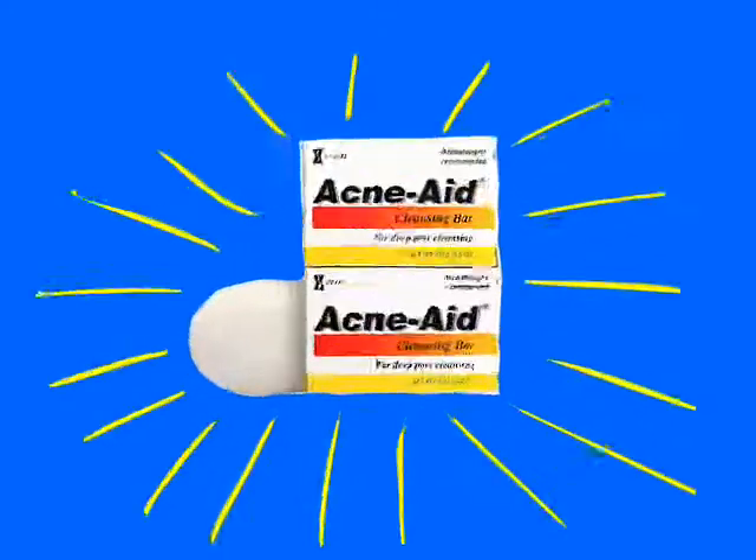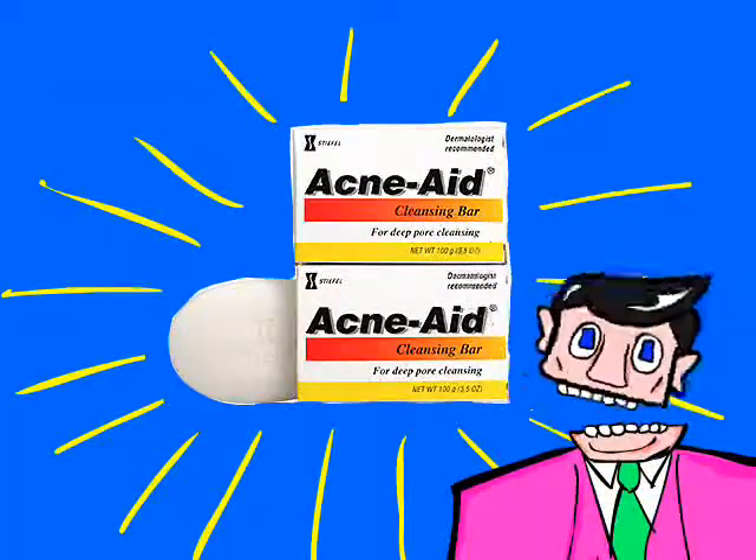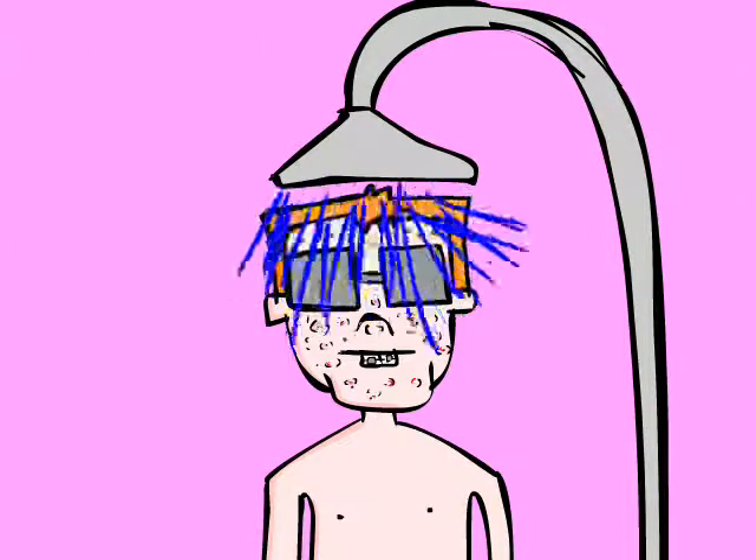The amazing people at the Stifle Laboratories have invented an acne cleansing bar that can really get rid of your ungodly acne. With this amazing anti-acne bar, removing pimples can be as easy as taking a shower.